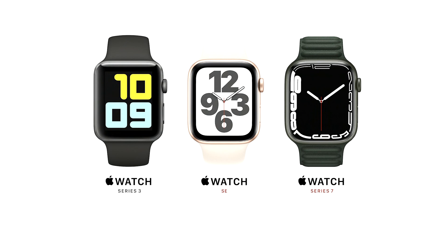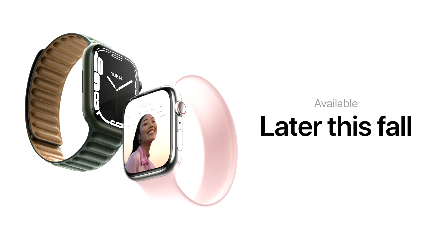Here's our 2021 Apple Watch lineup. Series 3 remains at the great entry price of $199. Apple Watch SE starts at $279. And Apple Watch Series 7 starts at $399. Series 7 will be available later this fall, and we can't wait for you to try it.